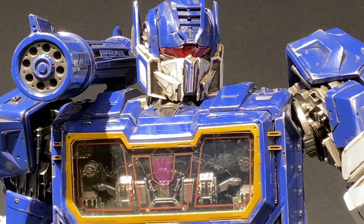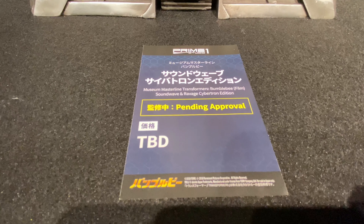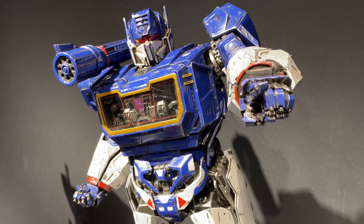Anyway, this Transformers Soundwave and Ravage was on display. This is a Soundwave Cybertron Edition. Still, there's no release date yet, and still no price. So they're still working on it, I think.